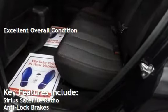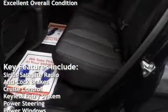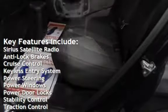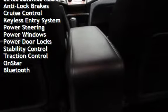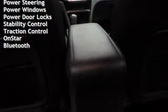Key features include Sirius satellite radio, anti-lock brakes, cruise control, keyless entry, power steering, power windows, power door locks, stability control, traction control, OnStar, and Bluetooth.